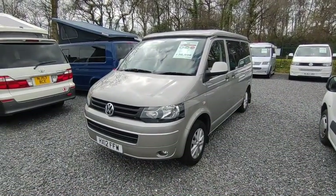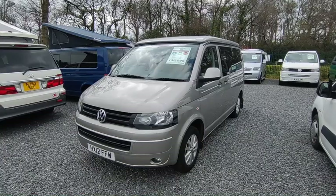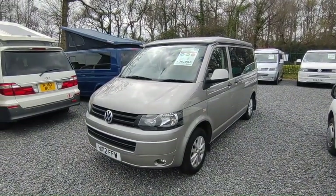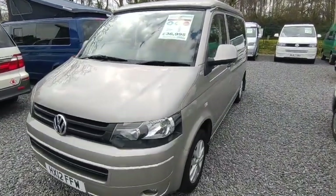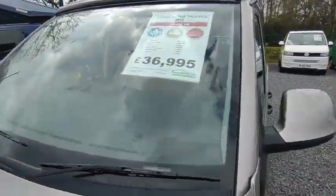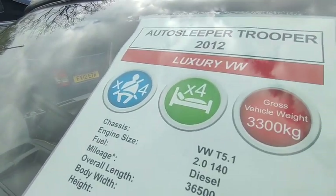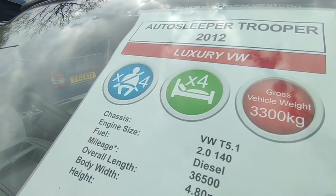This one is a van we've sold before — it's only done a few hundred miles since we sold it 18 months ago and we've just been lucky enough to buy it back again. It's a superb looking van in a sort of beige metallic colour. Looking at the window sheet, it's a 2012 Auto Sleeper Trooper, very very high spec — these have got way more stuff than you'd normally see on most VWs.